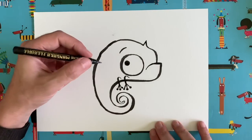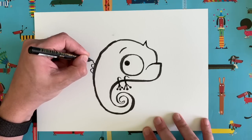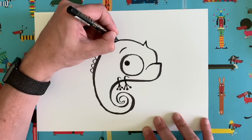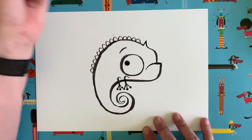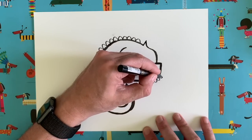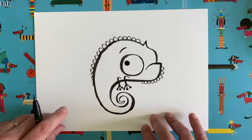We're nearly done with the outline. We're just going to add some spines around the back — just lots of little semicircle curly shapes going all the way around the back and across the top of the head, stopping about there. They've also got them on their chins, so do exactly the same shapes the other way up, going around the chin, getting a bit smaller — a bit like the spines on a Stegosaurus actually.